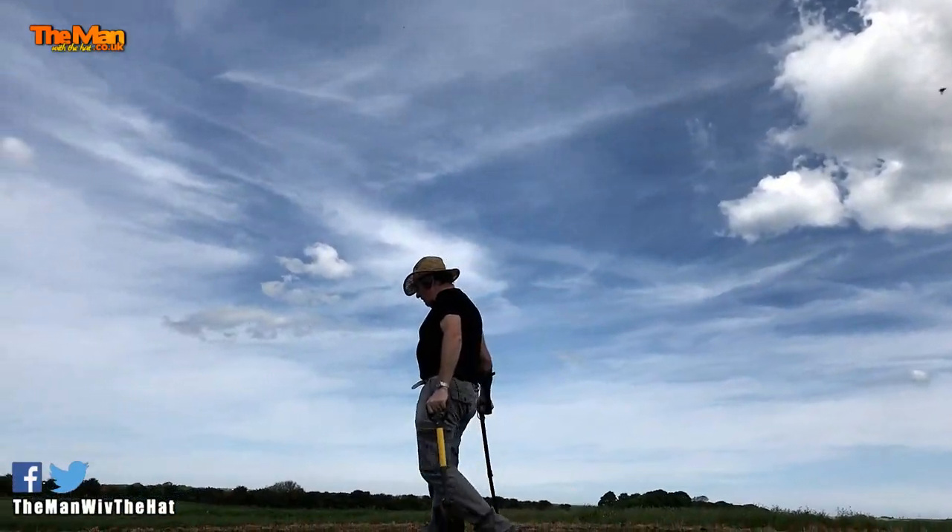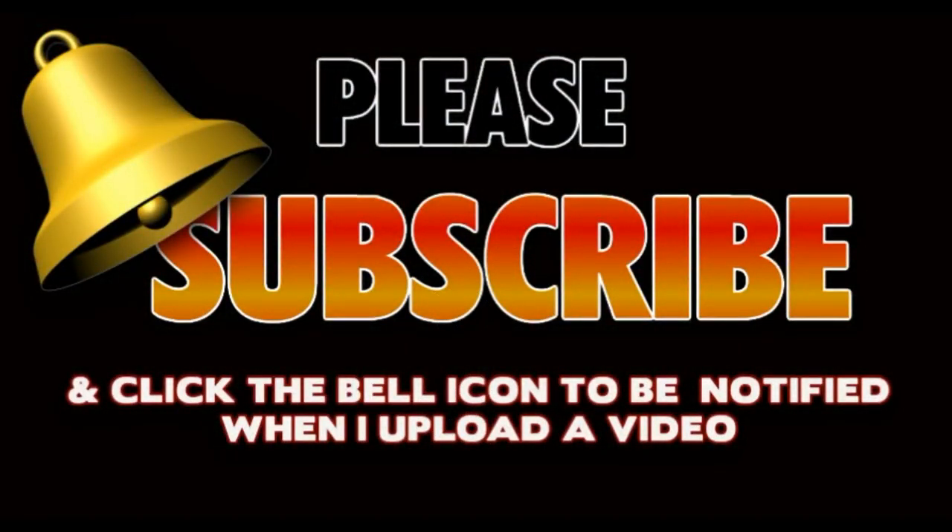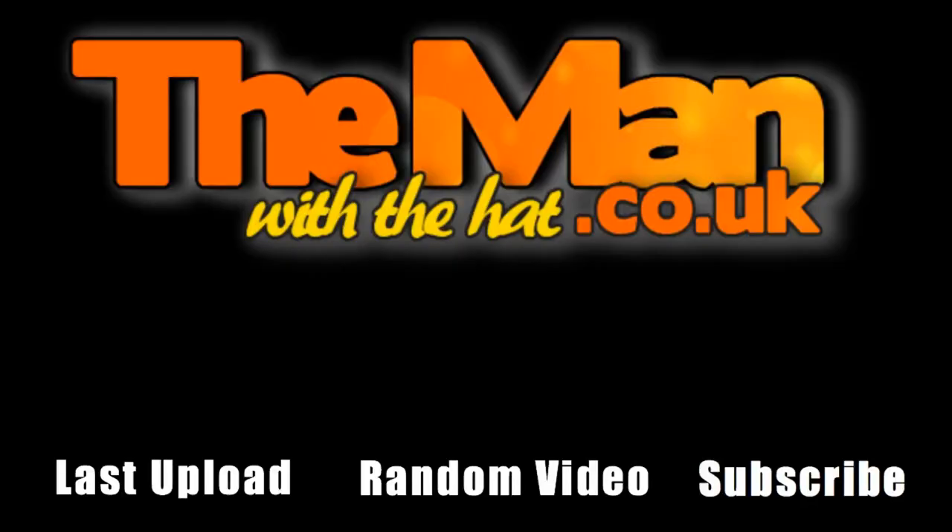Steven is the man with the hat and the metal detector, walking the land, he's a treasure collector. Metal detecting and digging lots of holes, looking for anything that's old. New videos every week, so please subscribe.